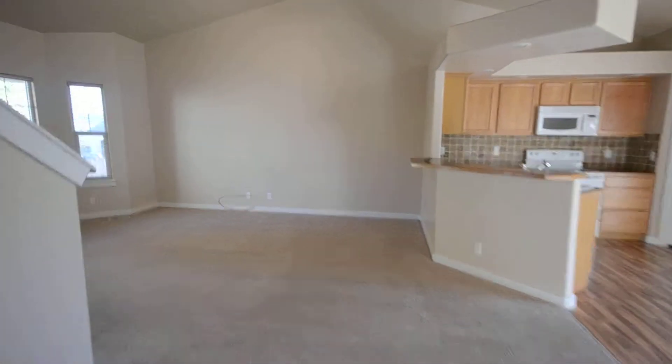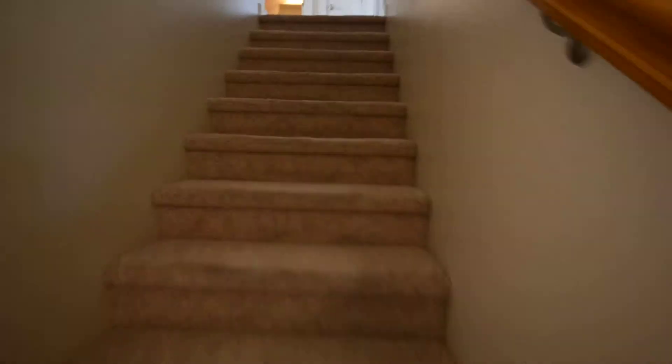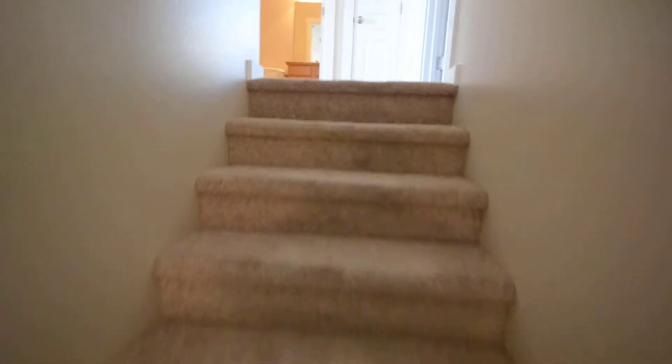We'll head upstairs. The upstairs has three bedrooms, full bath, and also a little bonus area.